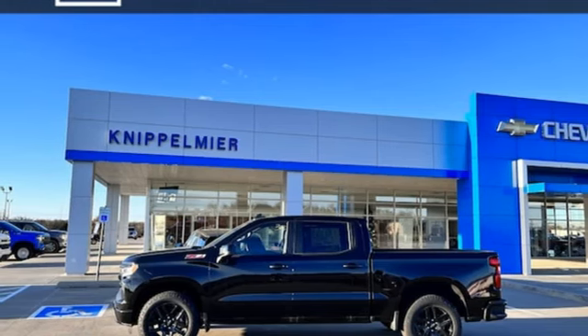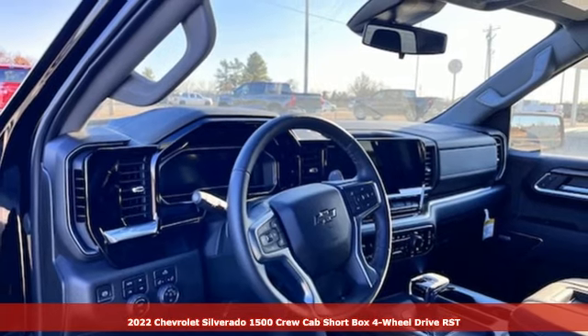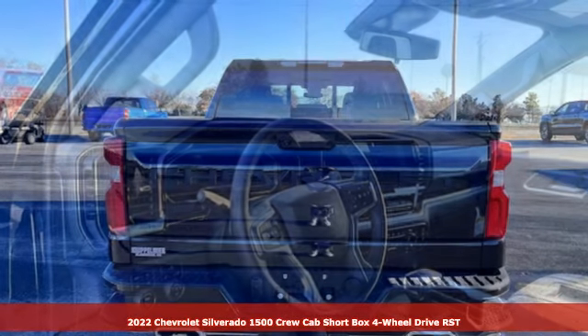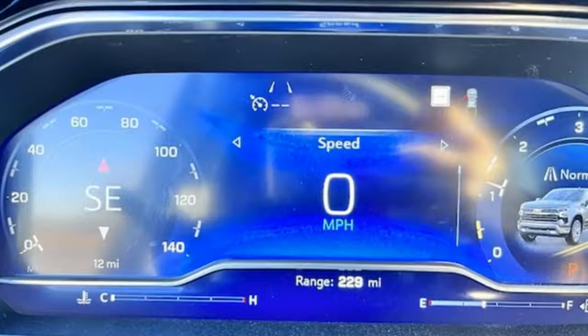It's a new 2022 Chevrolet Silverado 1500, projecting strength and durability and built to back it up. This Silverado 1500 is definitely one book you can judge by its cover.